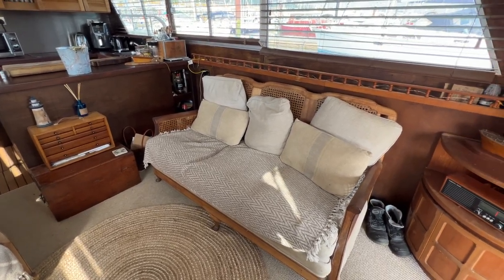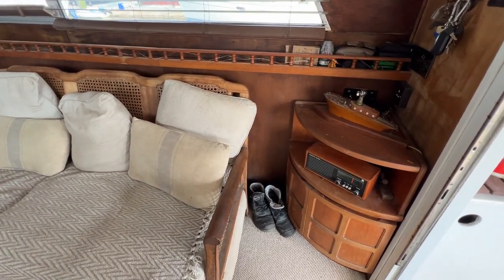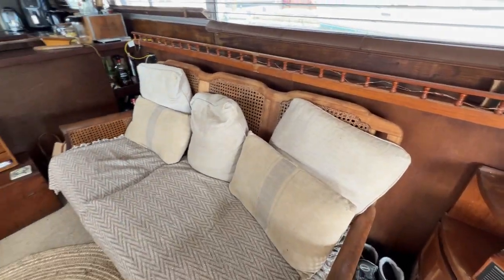We've got freestanding rattan furniture which actually goes very well in here — a really good choice. In the starboard aft corner we've got a nice corner unit for radios etc, very nice indeed.